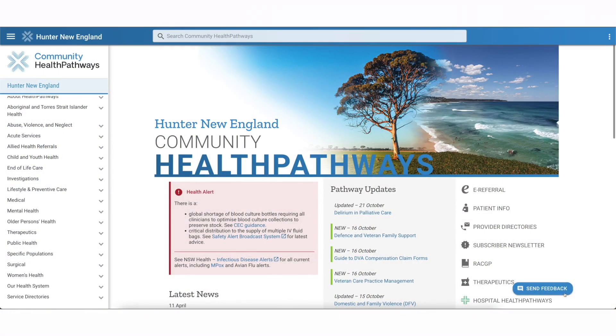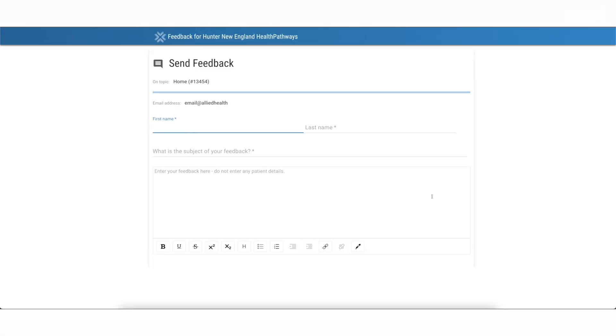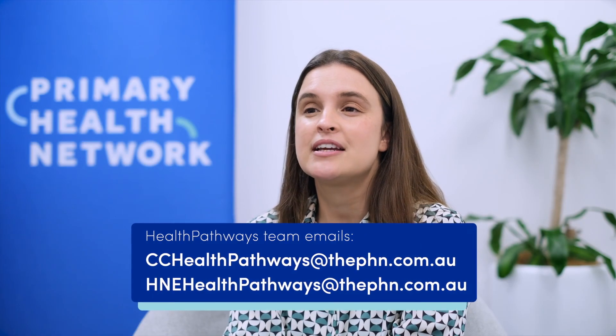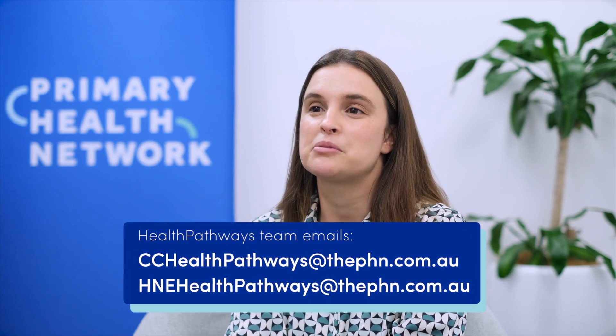If you would like your service to be listed on Health Pathways, you can send feedback. If the Health Pathways team needs more referral information, a staff member will email you a form to complete and send back via the send feedback button. You can also email cchealthpathways@thephn.com.au or hnehealthpathways@thephn.com.au.